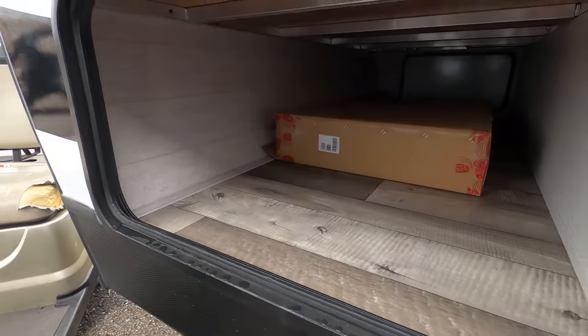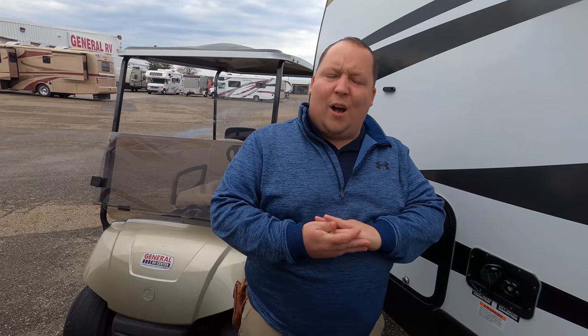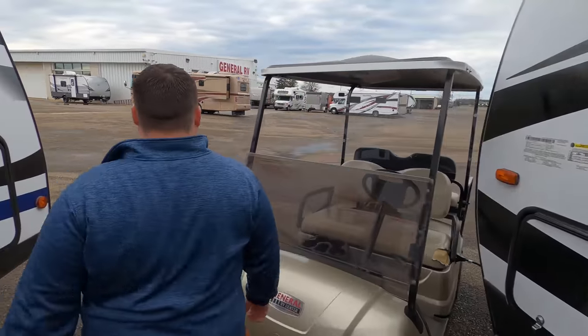The outside of this trailer looks great, but it looks even better on the inside — or, well, it looks different on the inside. Let's go take a look.